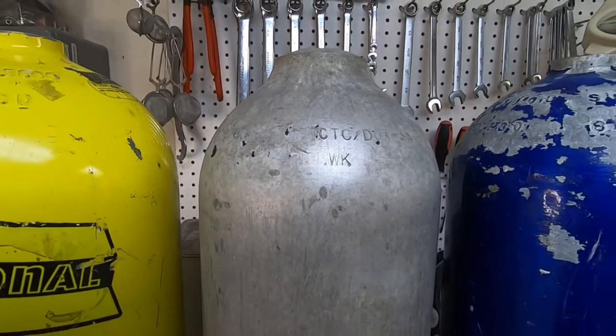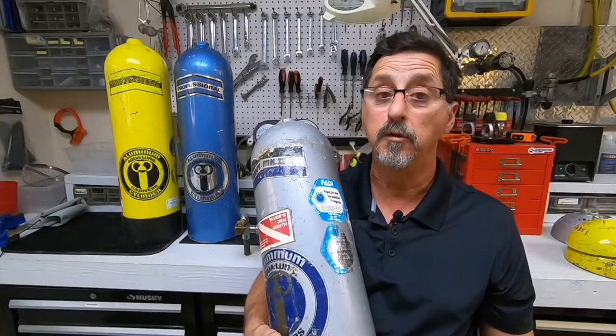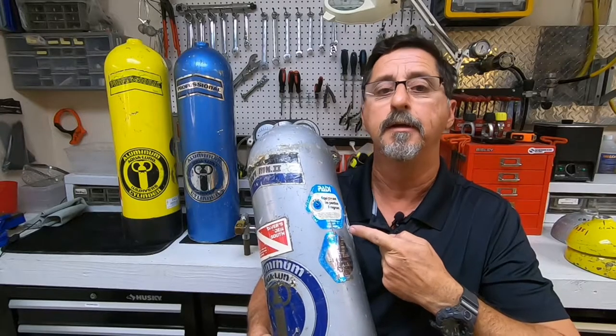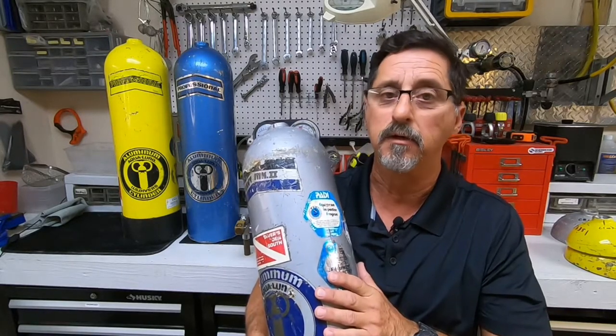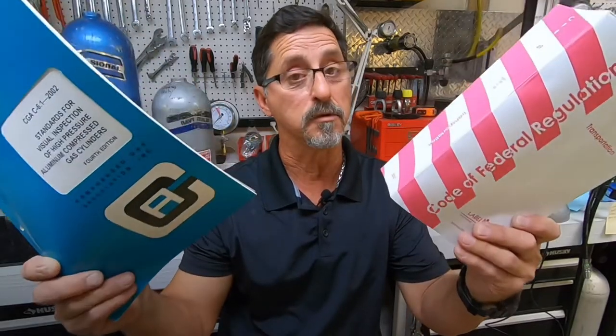If you see one of these tanks or you own one, please do not try to have these serviced without understanding the facts. If you've been told that your 6351 aluminum scuba tank is against the law to service, fill, or hydro test, that is incorrect. Dive shops don't write the law. The CGA — Compressed Gas Association — and the CFR — Code of Federal Regulations — write the law, and the Department of Transportation will enforce the law.